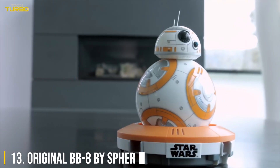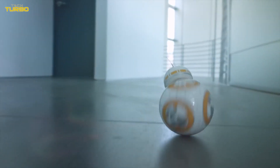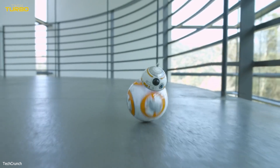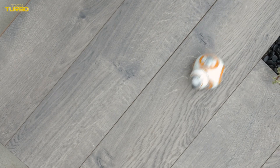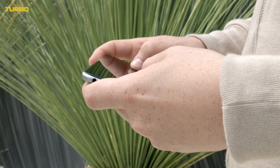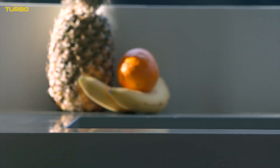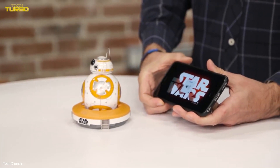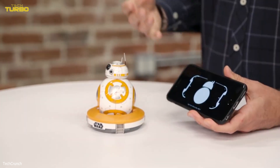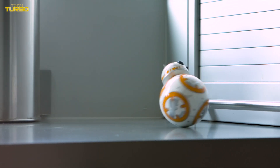Number 13: Original BB-8 by Sphero. For Star Wars fans, there's the hugely popular Original BB-8 by Sphero. The BB-8 arrives fully assembled, with a polycarbonate shell that is durable and waterproof, making it ideal for this planet and those in a galaxy far, far away. The BB-8 has a Bluetooth connection that allows users to control the droid up to 30 meters away. Users can also control the droid using a Force band, sold separately.